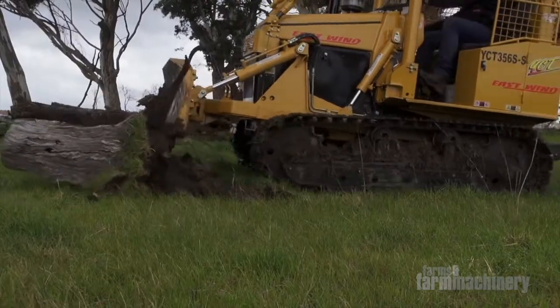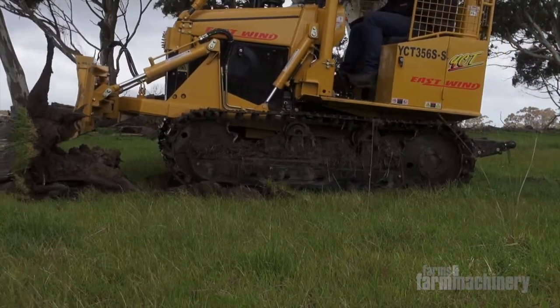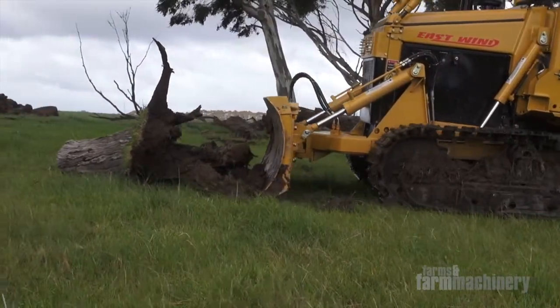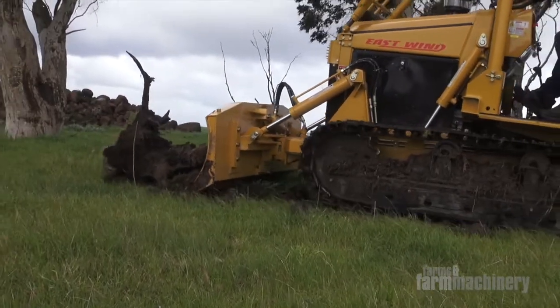East Wind have had these little crawler tractors on the market now for about 10 years, so they've ironed out any little issues. But just keep in mind: pre-delivery, make sure everything's spot on before you take possession, so when you get it home, it's all ready for operation.